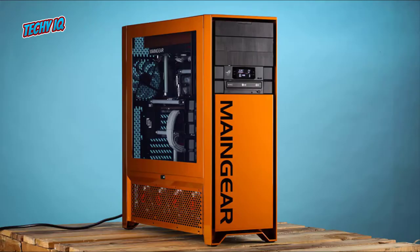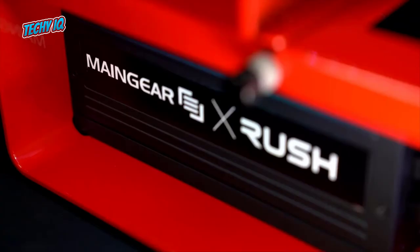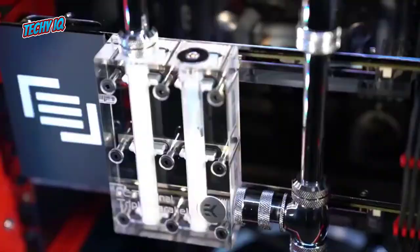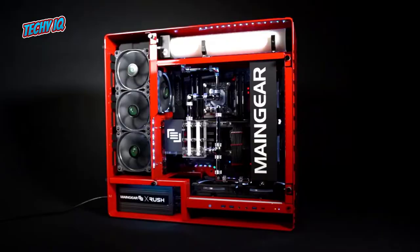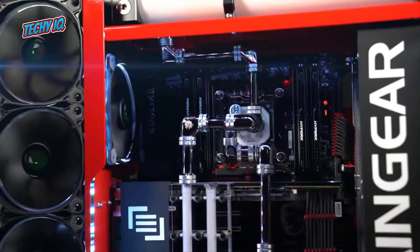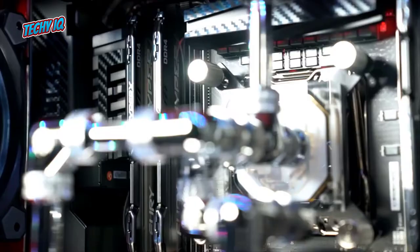Number 1: MainGear Epic Force Superstock X99. This beast made its debut back in 2015, and it is still one of the most expensive PCs in the world. To be the most expensive, there are certain boxes a device should check, like the casing, design, and internals quality. At the time of its release, this PC was launched with unmatched GPU and CPU performance. When you spend over $12,000 on just a PC, you expect it to perform flawlessly.